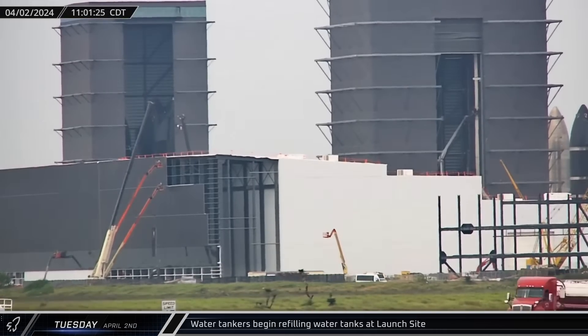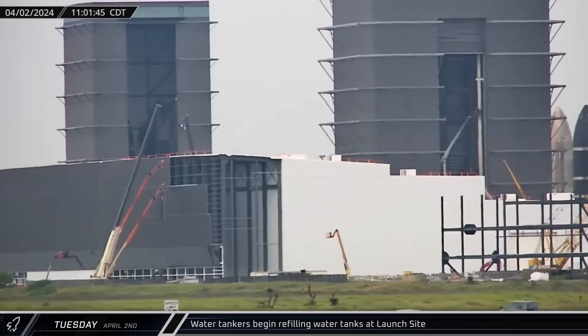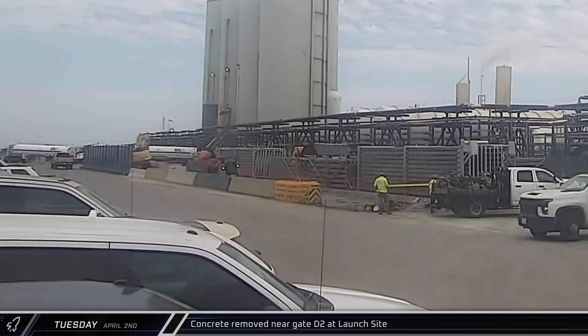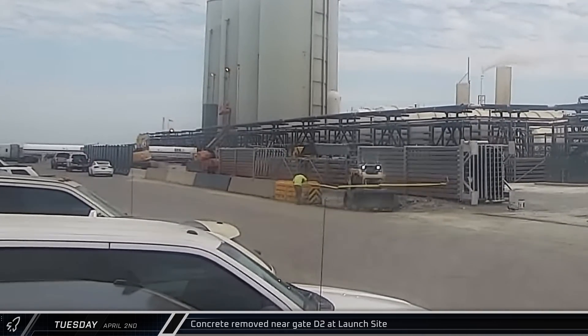A convoy of water tankers began arriving on Tuesday, refilling the water tanks at the launch site as SpaceX gears up for Booster 11's test campaign ahead of Flight 4. Outside the D2 gate at the launch site, a skid loader began removing a section of concrete.